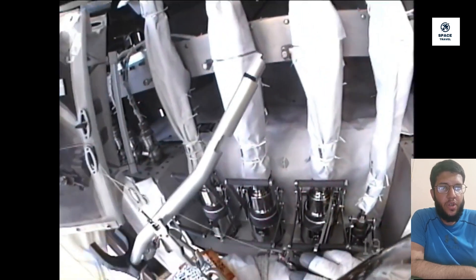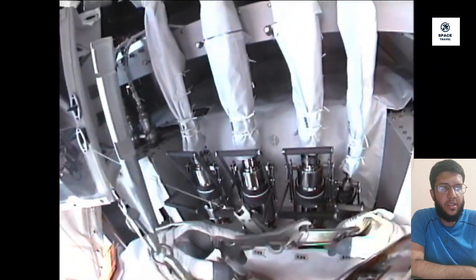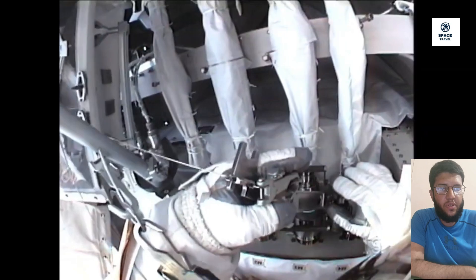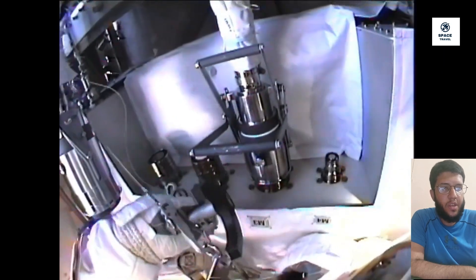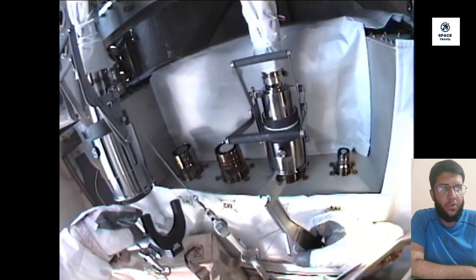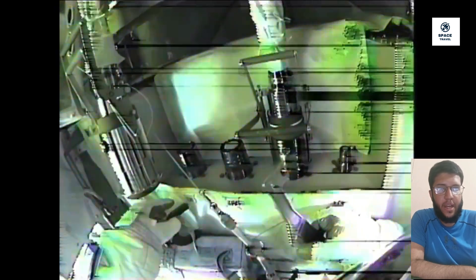To clarify: ammonia is a hazardous substance, but this is by no means the first time spacewalkers have come into contact with ammonia outside the space station. There is a standard procedure to inspect each spacewalker's suit for any visible evidence of ammonia clinging to it. They will also have a specific period of time to bake out in the vacuum of space so that any residual ammonia can sublimate and leave the suit before they re-enter the airlock.